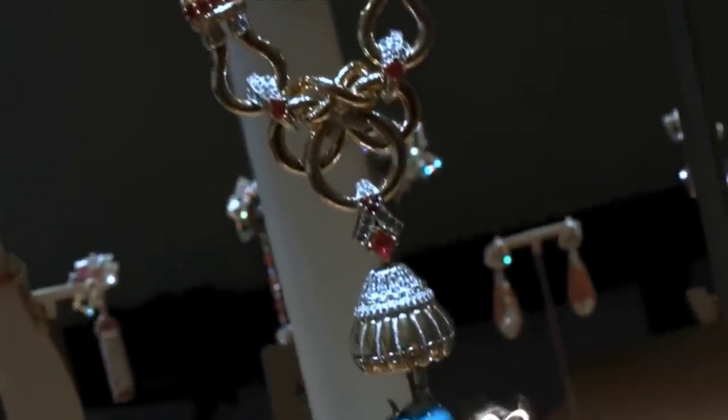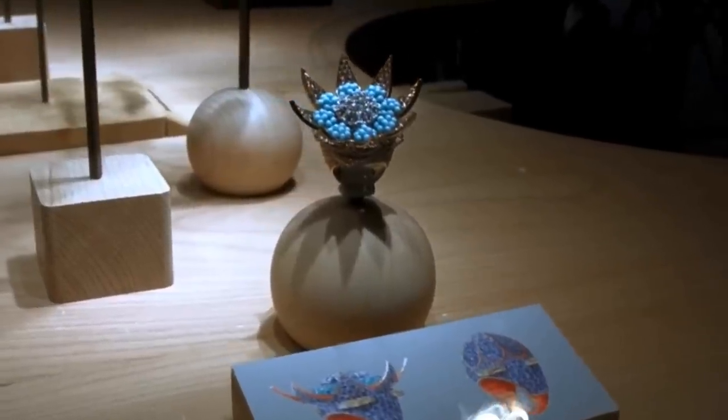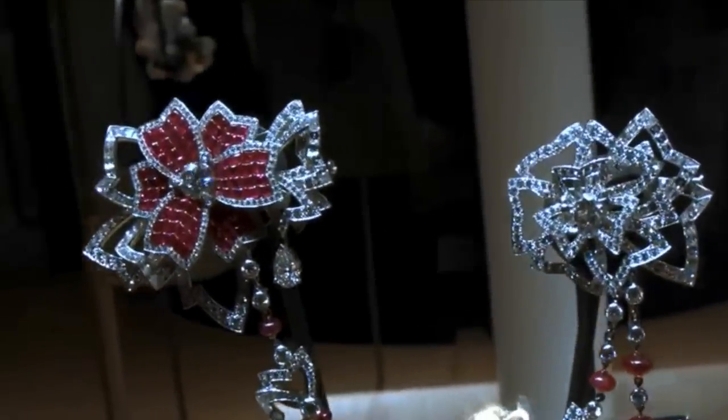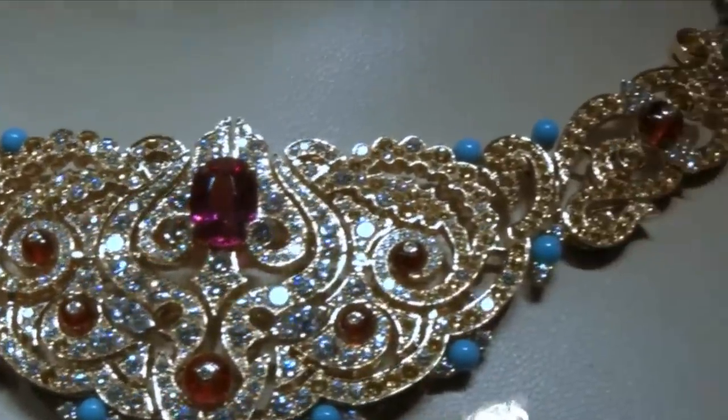Established in 1906 in Paris, France. From that time on they have given us some of the most beautiful, magnificent, and iconic jewelry worn by movie stars, kings and queens, and nobles. Let's see some of this iconic collection.